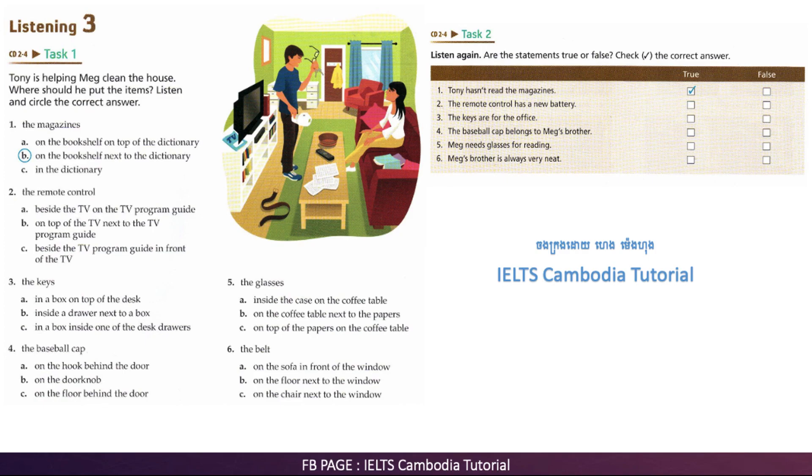There's a belt lying on the floor here. Oh yes, that's my brother's. He leaves his clothes everywhere. It drives me crazy. Should I put it somewhere? Leave it on the chair. He always sits there. Okay. The chair next to the window? That's right.